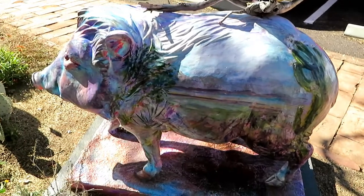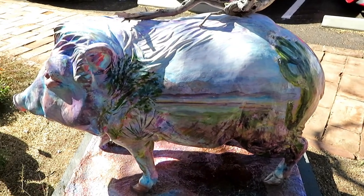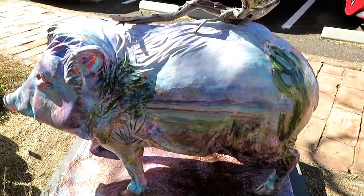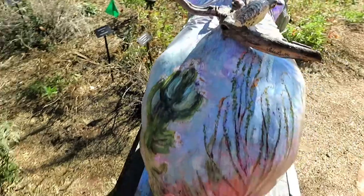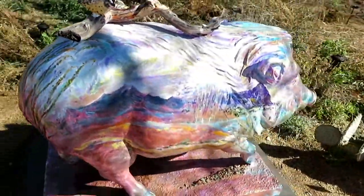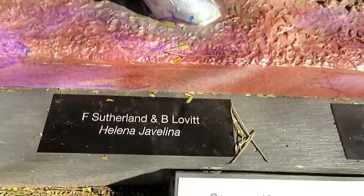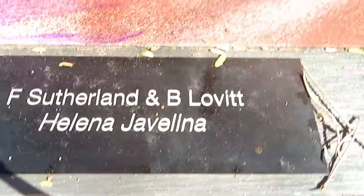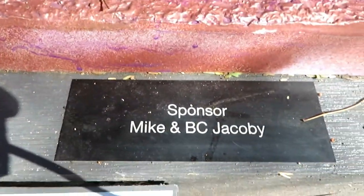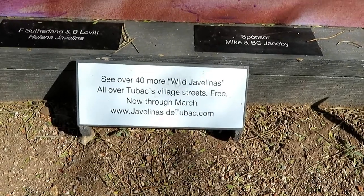There's little grasshoppers out here. Anyway, this is the other side - beautiful painting on the side. So again, this is Helena javelina. Here is the artist information and here's the sponsor information. There's a little bit of information about the javelina project.